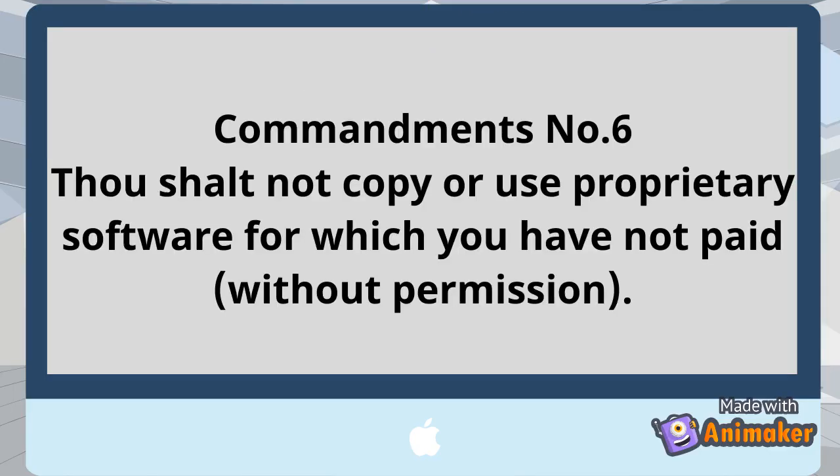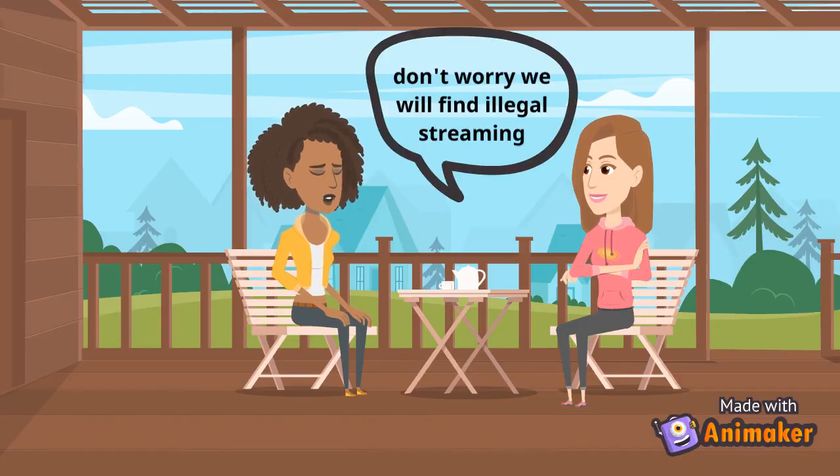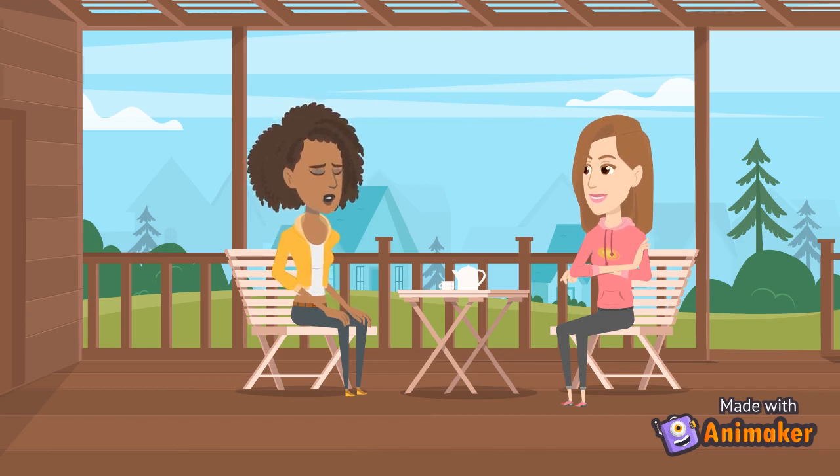Commandment number 6: Do not copy or use proprietary software for which you have not paid without permission. Some people, especially when they want to watch a paid online movie or concert, find sites that have illegal streaming.